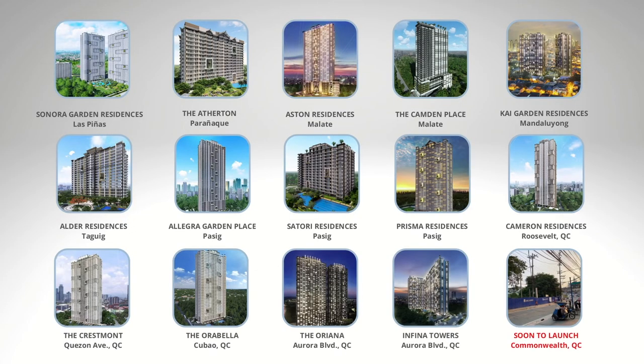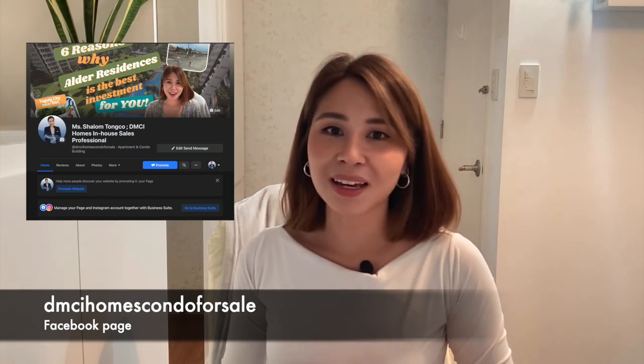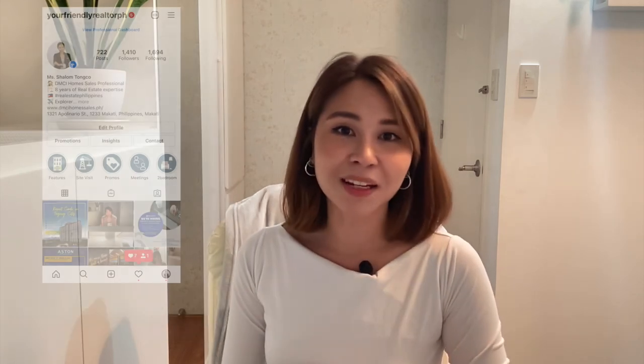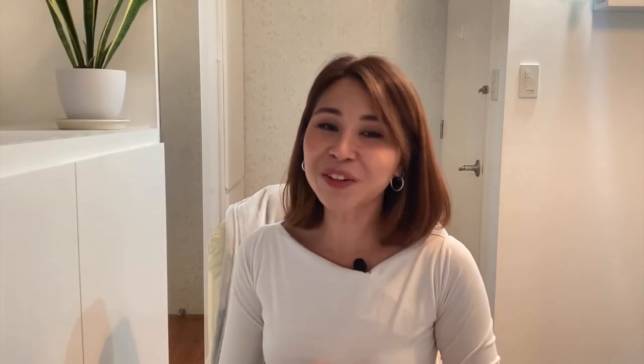And if you are now considering to invest in DMCI Homes, here are the pre-selling properties that we have right now in Metro Manila. I hope may natutunan kayo. You can follow me on my Facebook page, and pakilike na rin para sa DMCI Homes promos, updates, and upcoming projects. You can also follow me on my Instagram account. Don't forget to like and subscribe — thank you for watching.